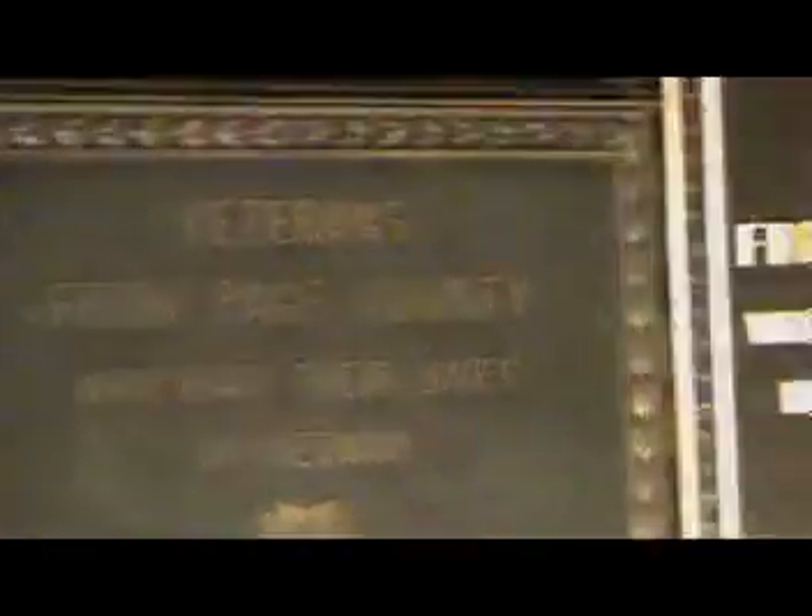This looks like an owl. This plaque was placed here at the request of the local VFW. This looks like a shell.